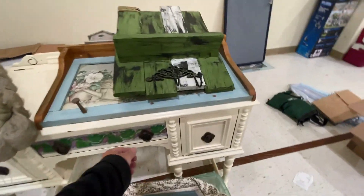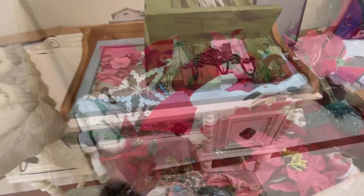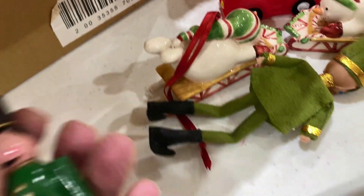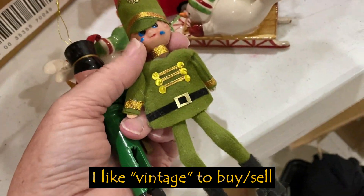Looks like someone refinished this. I just got done rooting through this Christmas box and I found a clothespin soldier — a vintage felt soldier.